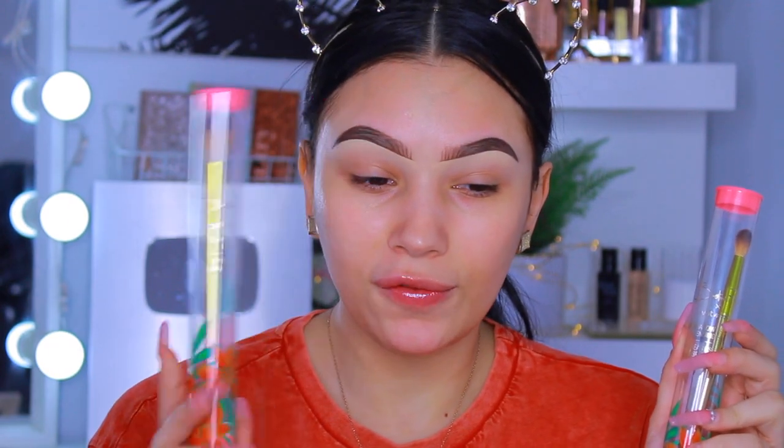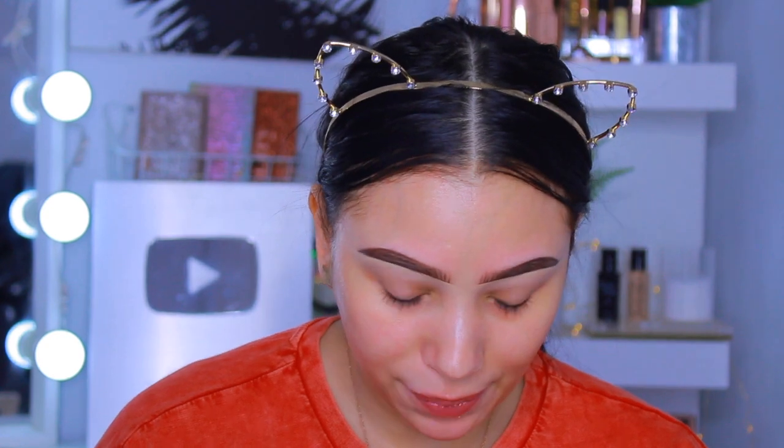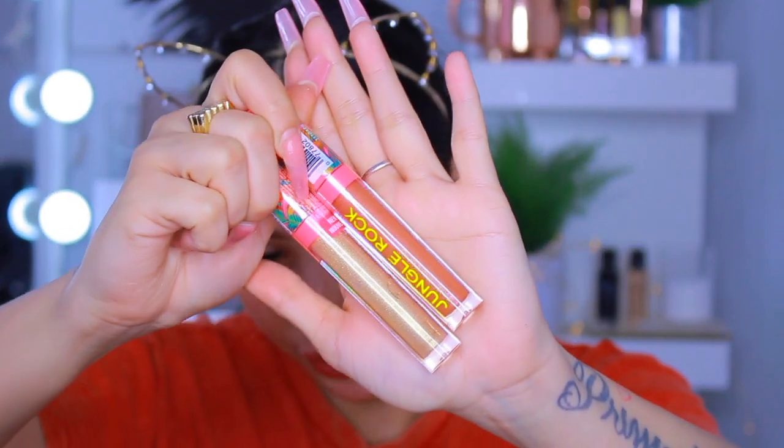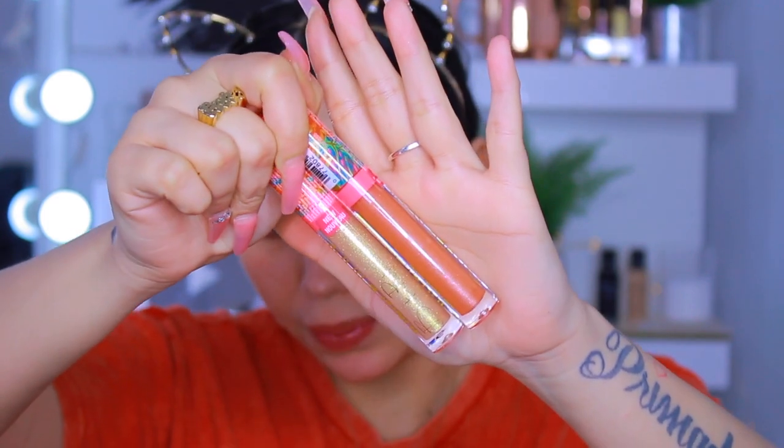I also picked up two brushes - an eyeshadow blending brush and a highlighter brush. I love the whole tropical vibe of the collection. I didn't get the highlighter because from the tester it looked like pure glitter, and I do not like glitter on my face. I picked up two glosses: a gold one and a really pretty nude color. There was a more pinky one but it was sold out, and I'm not really a fan of pink gloss. They also had a face mist with shimmer in it, but I decided to let that one go.